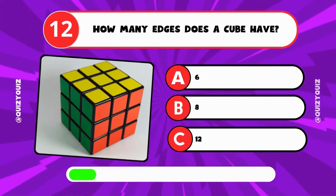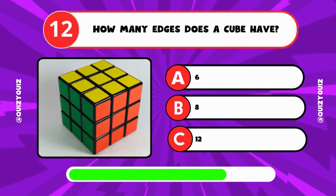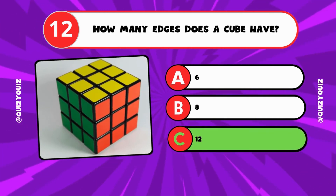How many edges does a cube have? A: 6, B: 8, C: 12? It's C, 12.